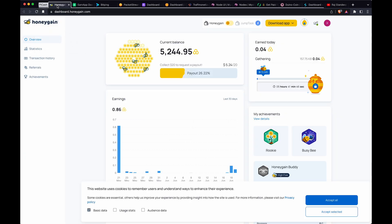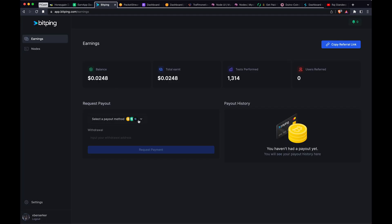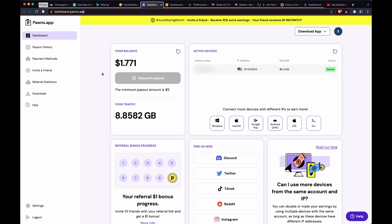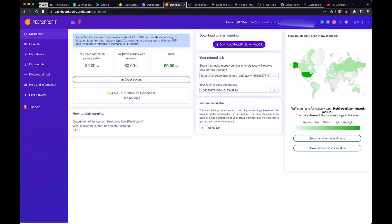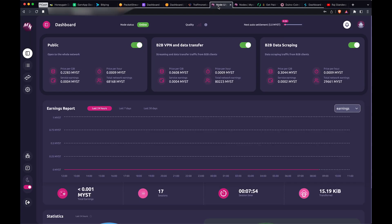Just to review the payout methods across all these: Honey Gain pays via PayPal. Some services pay in crypto. One pays via PayPal, another is PayPal as well. One is crypto. Another is also PayPal. That last one has actually been doing better lately, so I'll probably get a payout in a month or two. One of the crypto ones has been fairly successful.